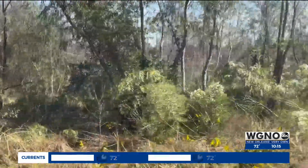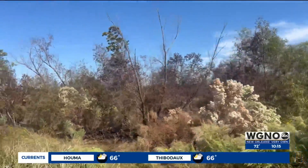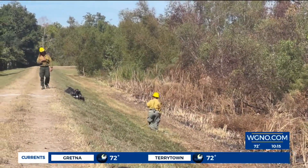Based on their latest assessment, the actual burn area is 159 acres. After reaching 20 percent containment, crews continued to work over the weekend to make improvements.